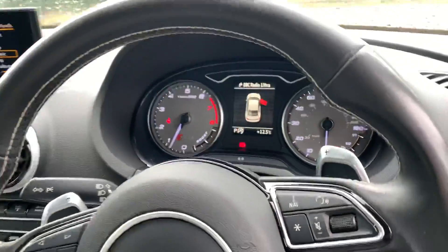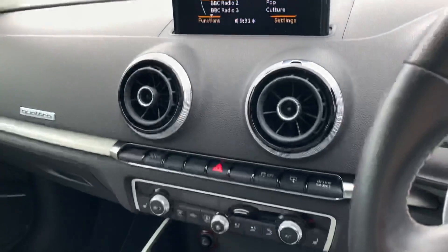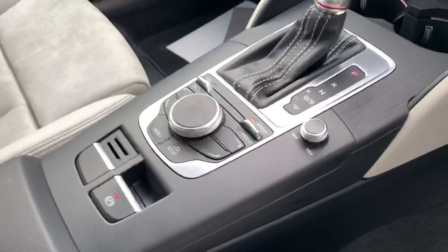We have the paddle shift there as well for manual mode. We have the digital dashboard. Over here we have the MMI display, the climate controllers, automatic gearbox, the MMI controller and the electronic handbrake as well.